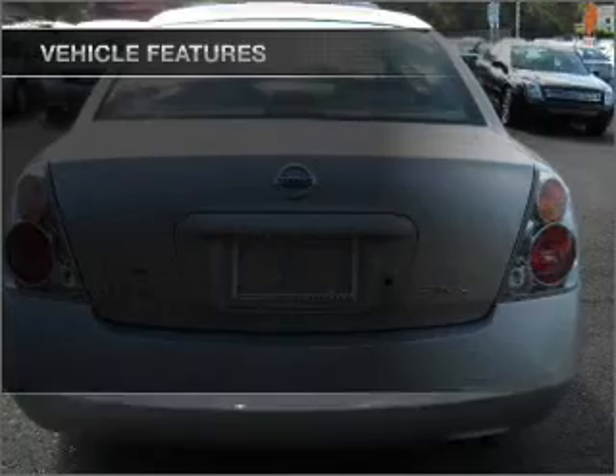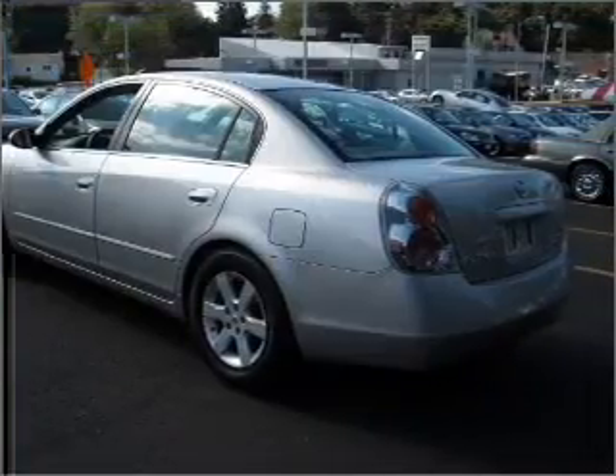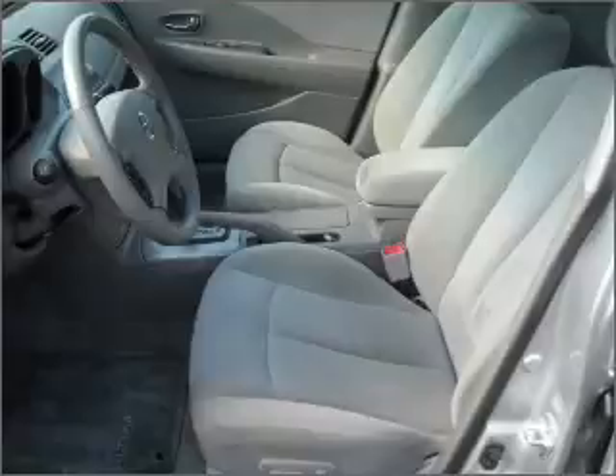With these notable features, you won't want to miss out on the opportunity to own this amazing ride: air conditioning, power door locks, power windows, power steering, cruise control, and AM-FM stereo.